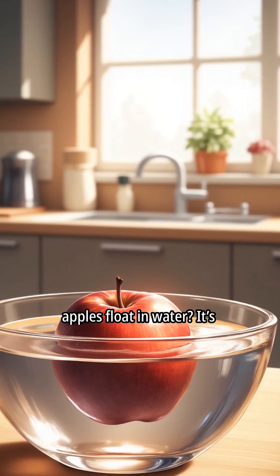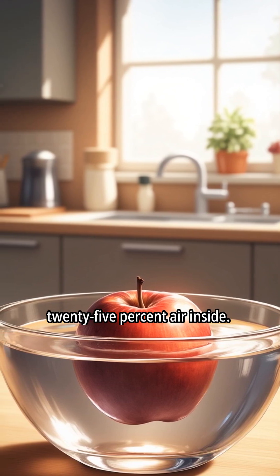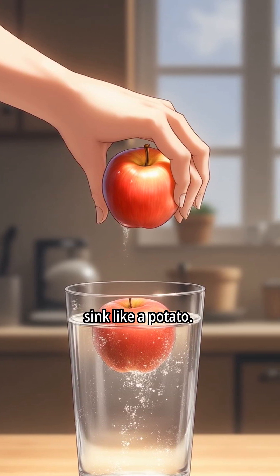Have you ever wondered why apples float in water? It's not magic, it's science. An average apple is about 25% air inside. That's right, one quarter of your apple is basically empty space. That's why, when you drop it in water, it doesn't sink like a potato.